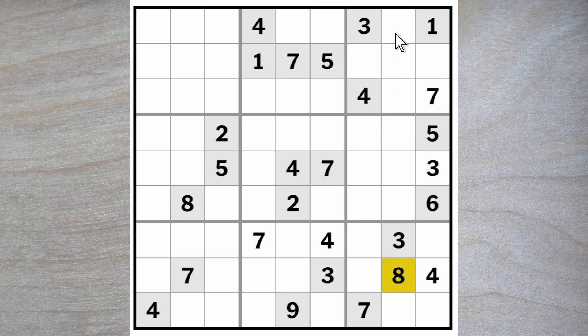Eight blocks up, so eight goes here or here. It cannot go here because this eight blocks across, making one of these an eight blocking up here. A five blocks across and across and down — five goes in this square, and therefore in one of these two squares.